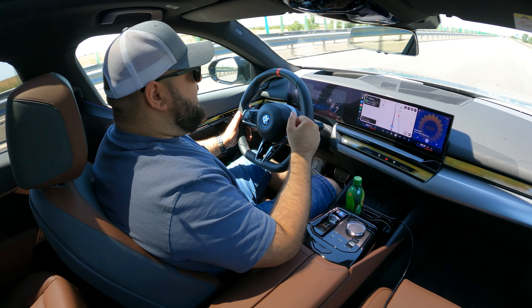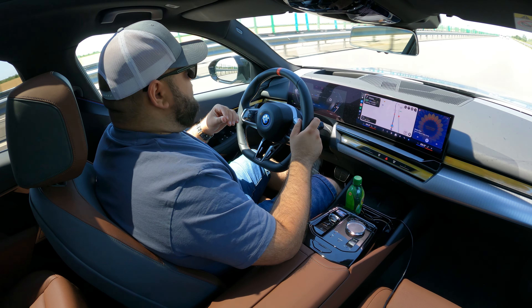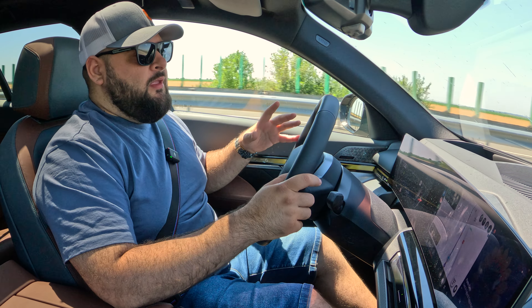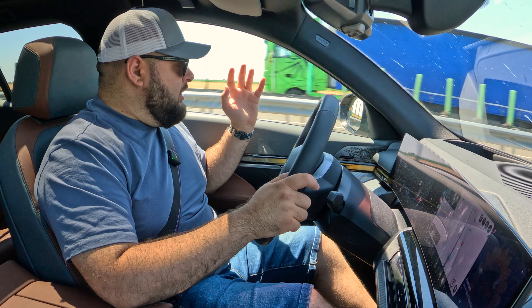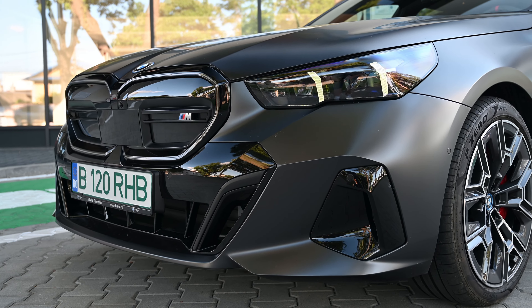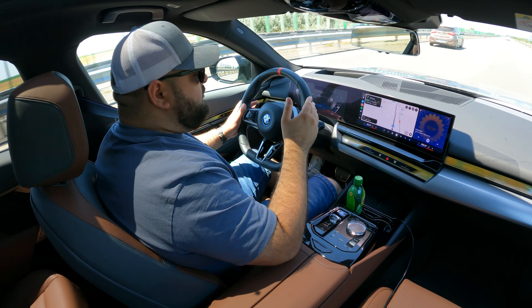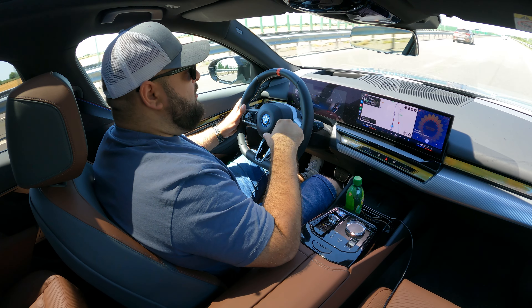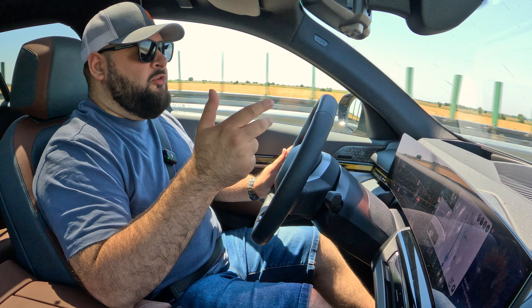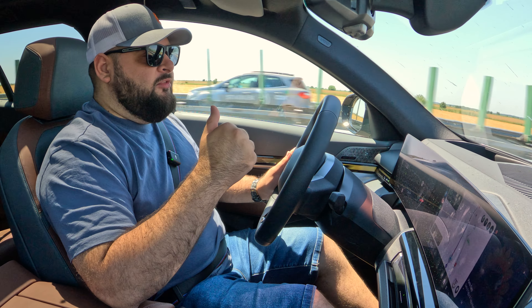I'm curious about your picks for rivals. There aren't many, because everyone is focused on SUVs right now. When it comes to electric Touring or estate models specifically, I honestly cannot think of a single rival with this body style that is also electric right now. If I'm missing something, please let me know in the comments below. Until next time — don't forget to like, share, and subscribe, feed your passions, and watch my videos to support the channel. Ciao!